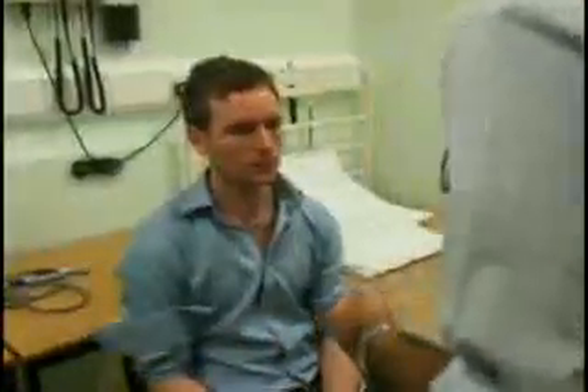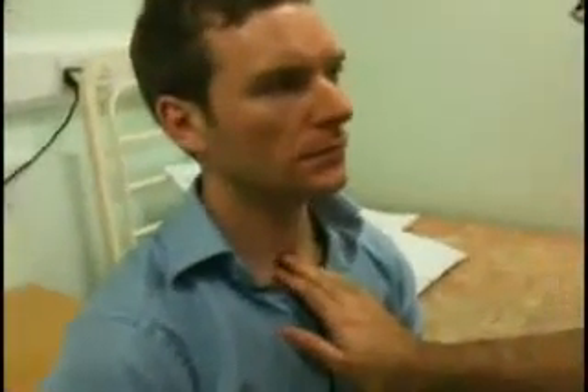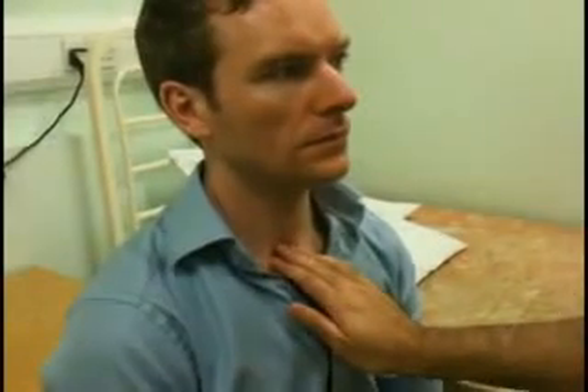Now I just need to feel for your windpipe — it might be slightly uncomfortable, but it shouldn't be painful. If it is, just let me know. So I'm going to feel to see if there's any tracheal shift. The trachea is in the midline.